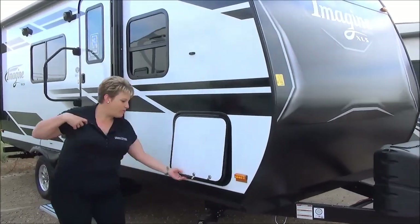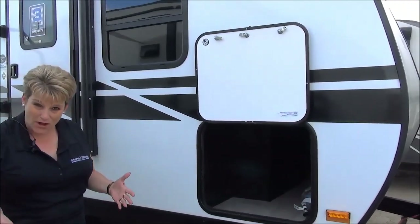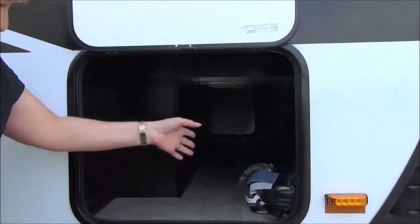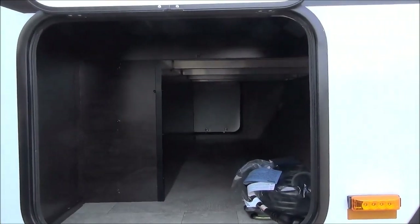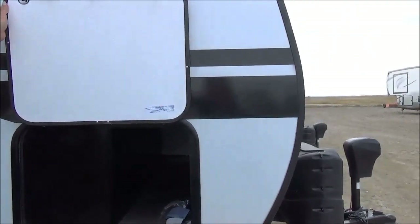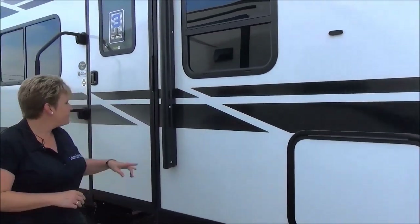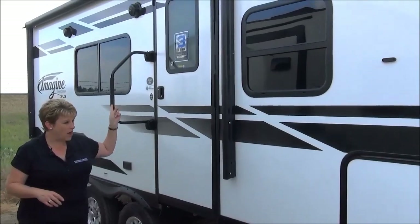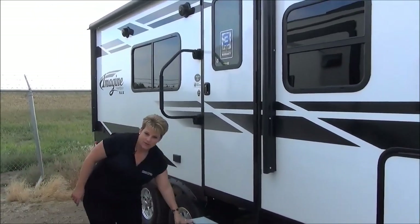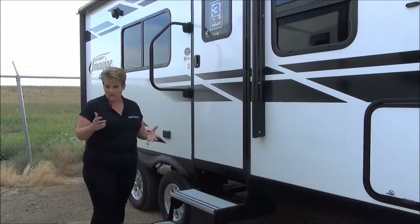Grand Design is very famous for their underbelly storage. Even in these smaller models — and this unit only weighs in at 4,400 pounds — you get great exterior storage, full pass-through with lots of room and a motion sensor light, enclosed and heated underbelly, large power awning with outside speakers, and alumitread steps that are lightweight, won't rust, and are pet friendly.